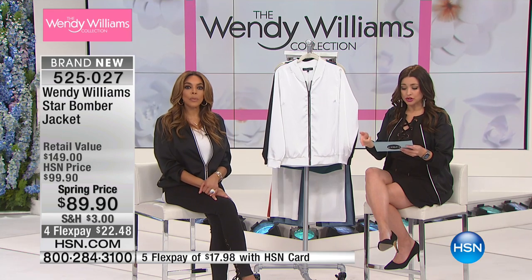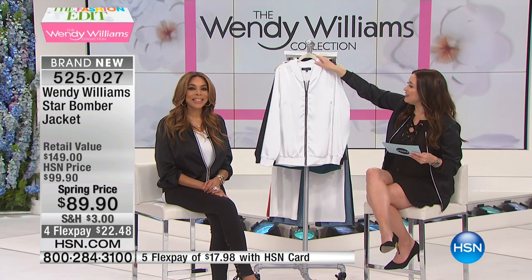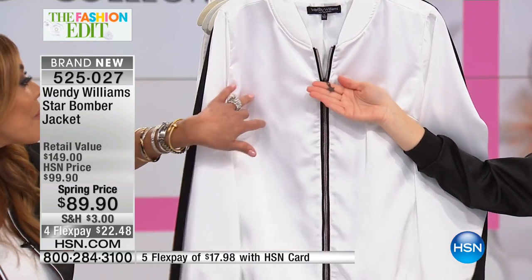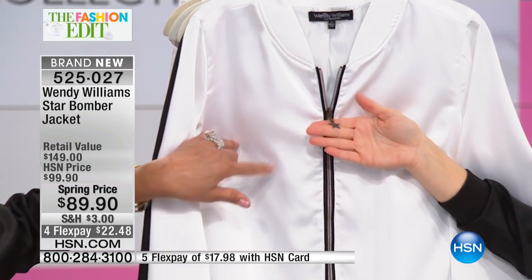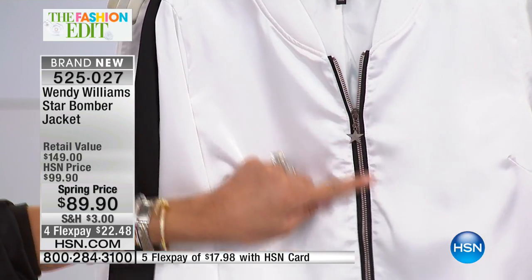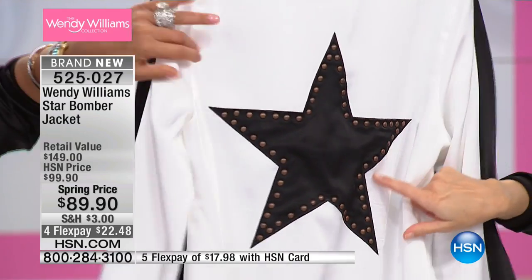It's available in extra small through 3X, so totally your preference. It's 27 inches in the length. There's the white, by the way — it has the most beautiful sheen. You even brought the star detail to the front with the little zipper. There was an argument: do we put the star in the front? What color do we make the zipper? The grommets in the back?